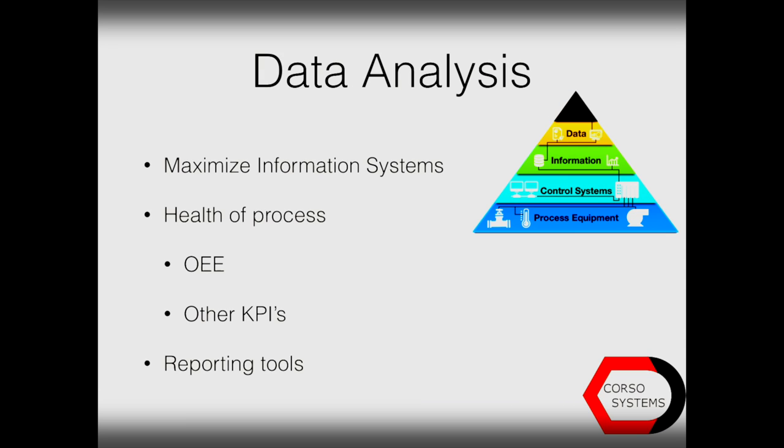Above that sits your data analysis, and this maximizes your information systems in the same way that the information system added to the control system. The data analysis makes the information system work better by automatically generating the information each person needs, regardless of his or her level in the company. It really shows you the health of the process through something like OEE, overall equipment effectiveness, or other KPIs. This will also introduce your reporting tools.